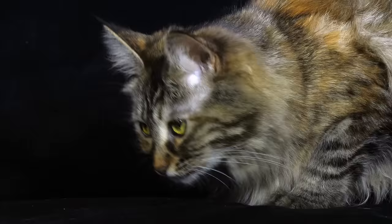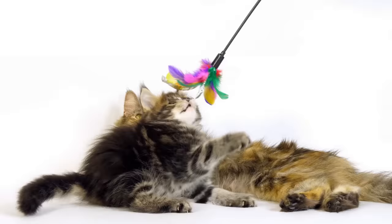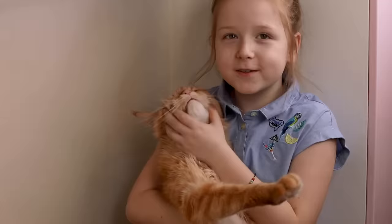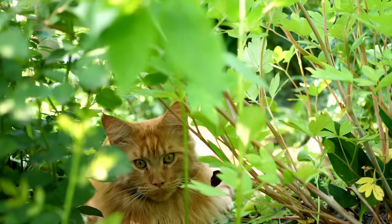Maine Coons are more prone to developing HCM than regular cats, which can drastically affect their lifespan. Additionally, Maine Coons take a much longer time to mature than house cats, reaching their full size between 3 and 5 years of age, meaning they'll continue to act like crazy kittens until then. Maine Coons also have a higher energy level than regular cats, so you'll need to spend more time entertaining them. They need larger litter boxes, toys, and cat trees — needless to say, these things require more money. Maine Coons love the outdoors and don't thrive in apartments, especially small or medium-sized ones.